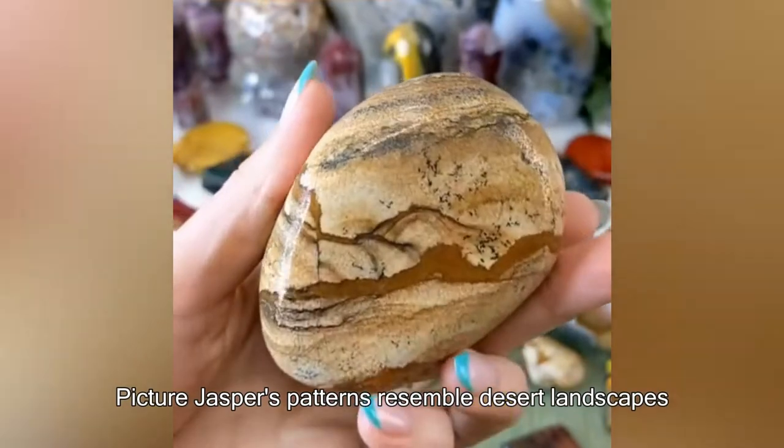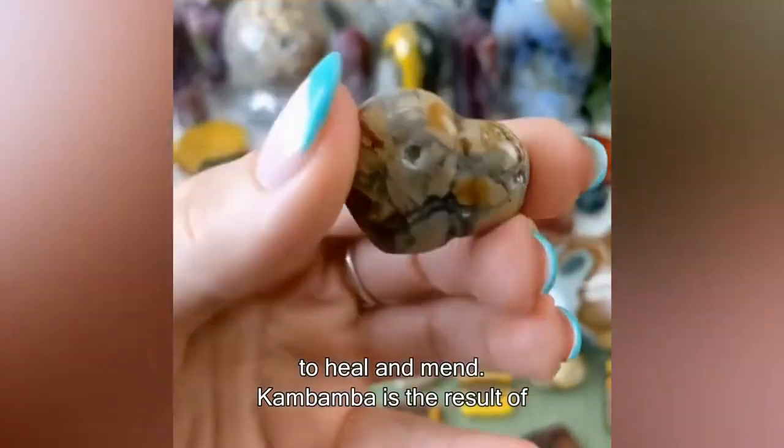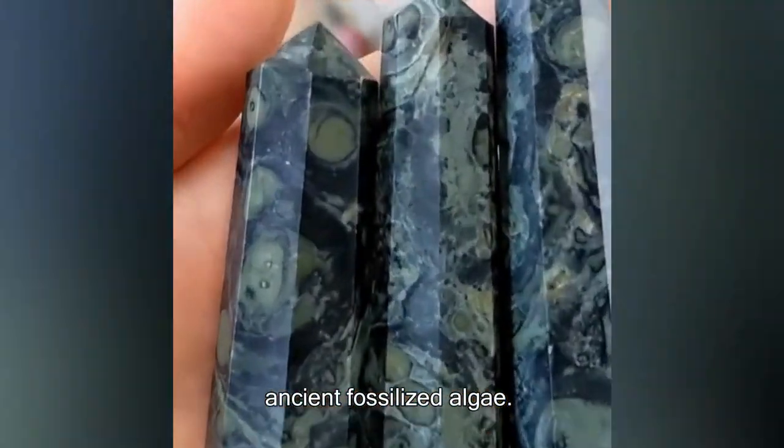Picture jasper's patterns resemble desert landscapes. Ibis from Madagascar helps one to heal and mend. Kambaba jasper is the result of ancient fossilized algae.